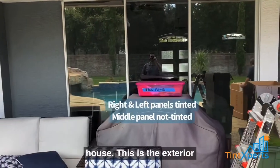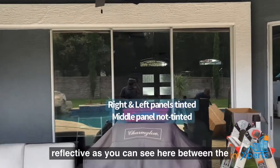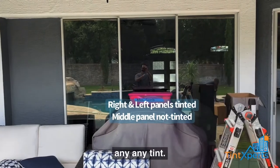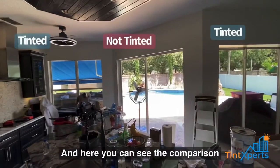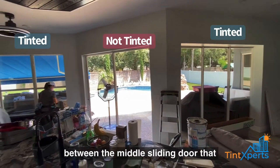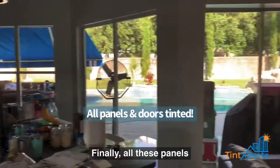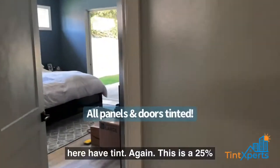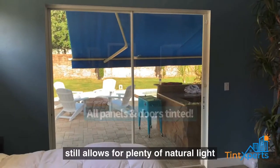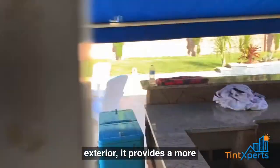This is the exterior comparison. The film is a little bit more reflective — you can see here between the metal panel that does not have any tint, and here you can see the comparison with the middle sliding door that does not have any film either. Finally, all these panels here have tint. Again, this is a 25% shade, which still allows for plenty of natural light to come through, but on the exterior it provides a more reflective and a little bit more shiny appearance.